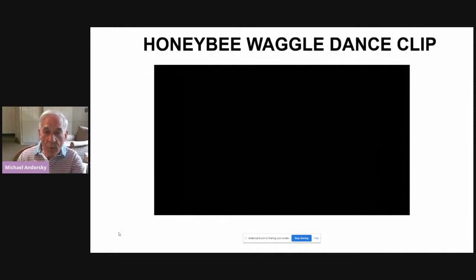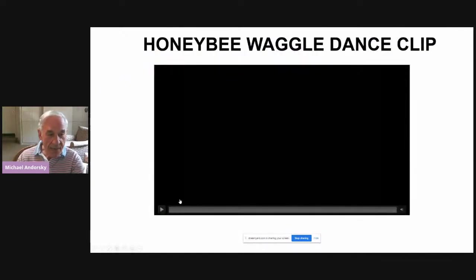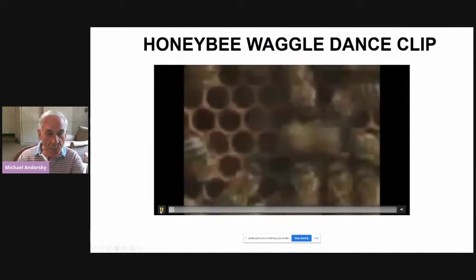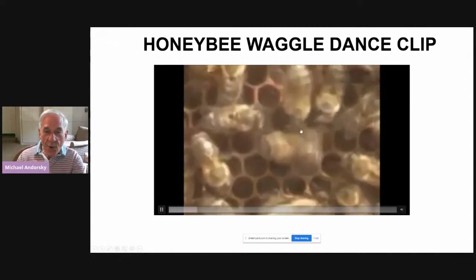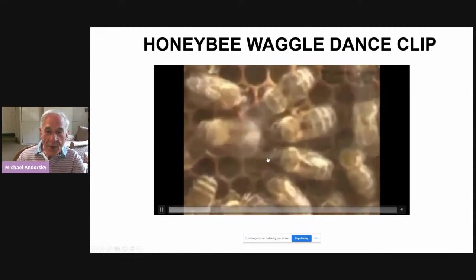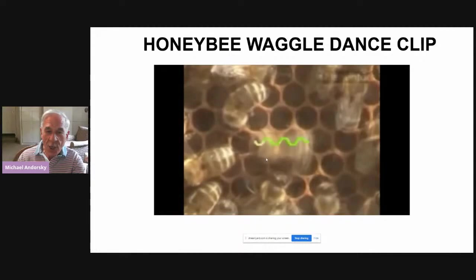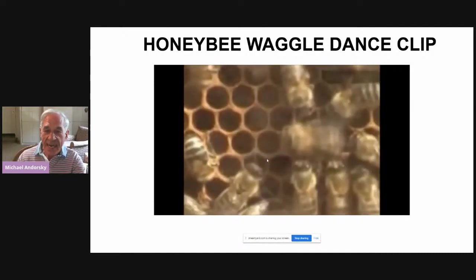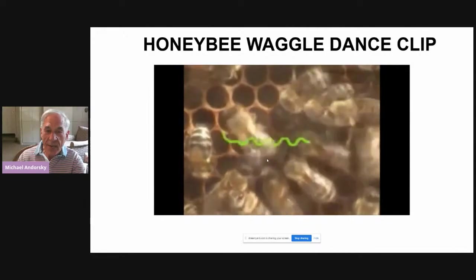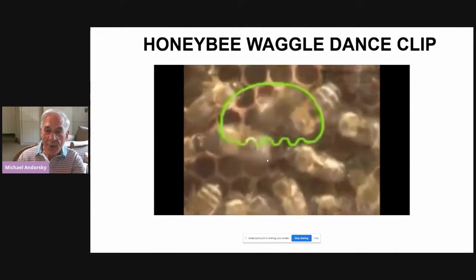Here's a real beehive with real wagglers. Here's a bee waggling, and you can see all the other bees behind it — they're following to figure out which direction to go, and they're also smelling the nectar on the returning bee. That's how honeybees and bumblebees communicate with each other to locate a source of nectar.